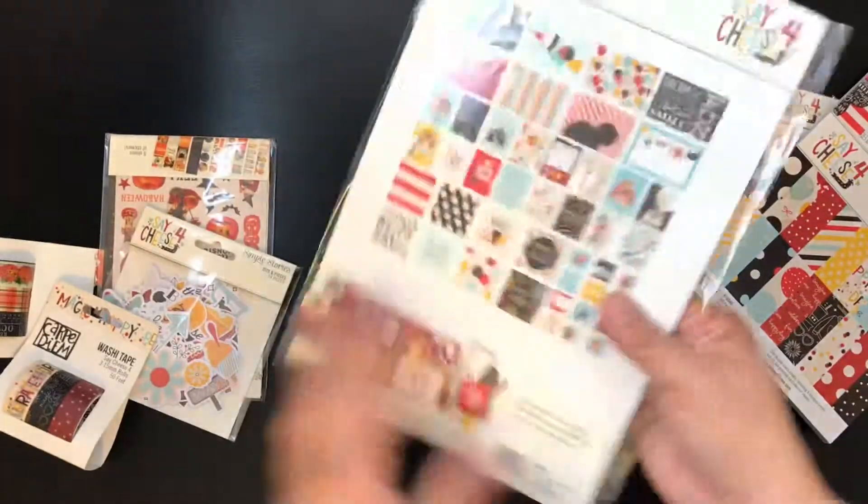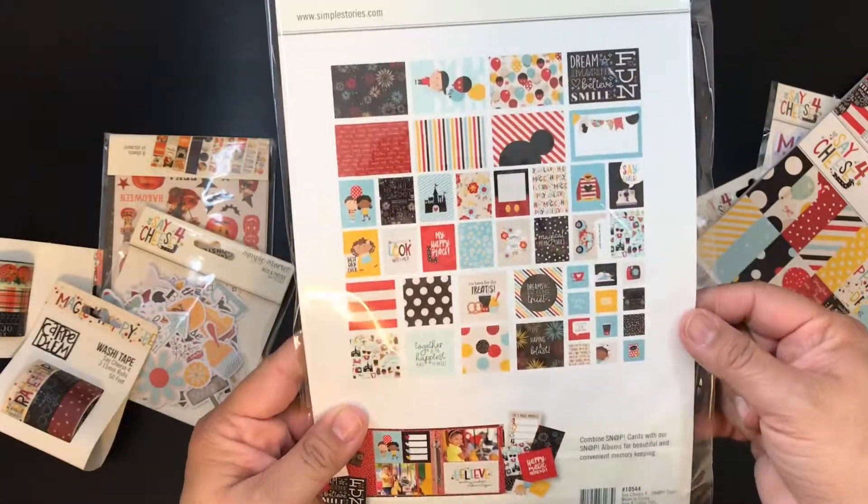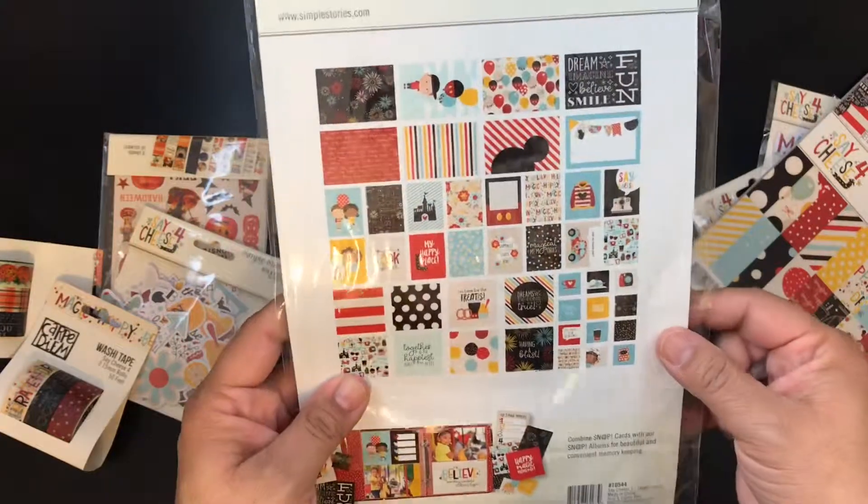And then I got a bunch of these double-sided cards. Super cute.